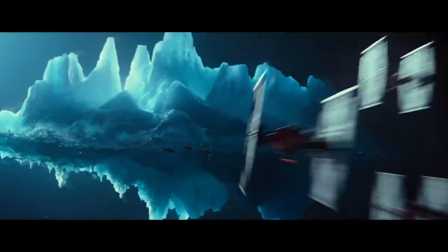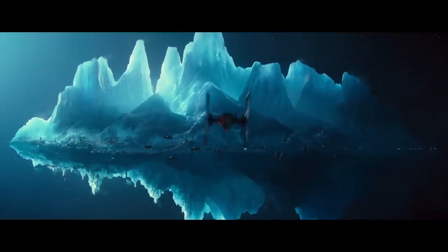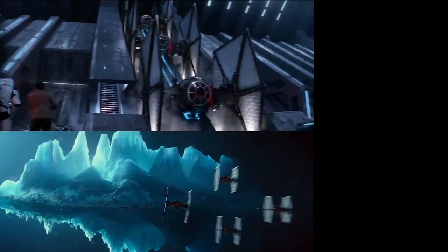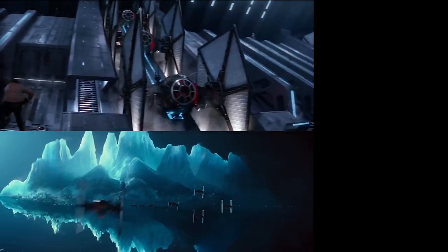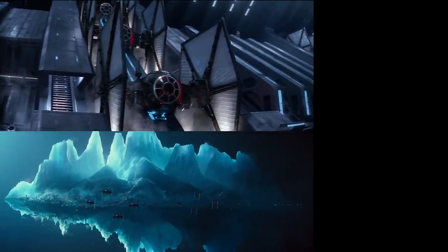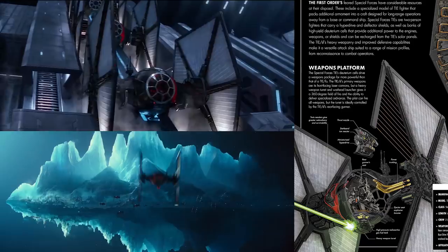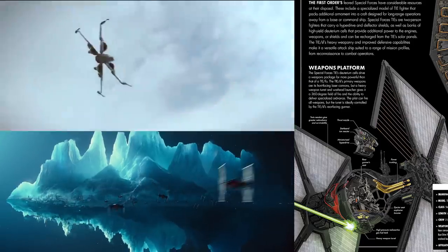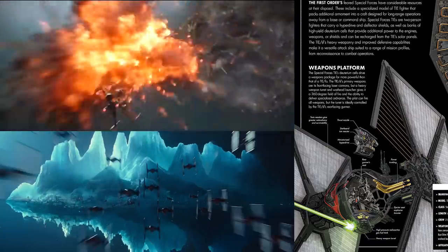Next up, this absolutely beautiful shot of an iceberg perfectly mirrored on a still body of water. We have several First Order TIE fighter variants flying past — these are the Special Forces variants, not the normal ones. You can tell by their red paint, along with a small turret on the bottom which houses heavy laser cannons and a magpulse warhead launcher. These are not your father's Imperial TIE fighters — these things had shields, hyperdrives, a rear gunner, and all sorts of upgrades. They could easily keep up with the X-Wings, especially the older variants the Resistance were flying.